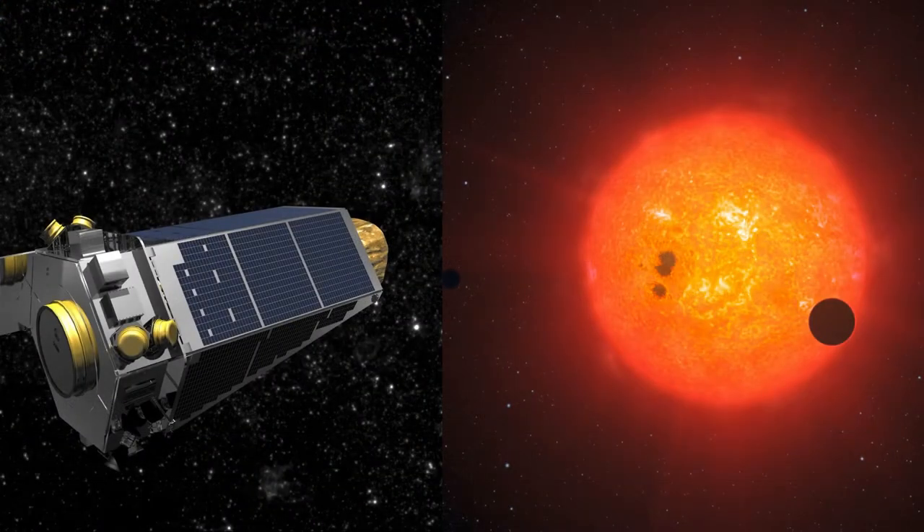Between 2009 and 2018, NASA's Kepler Space Telescope observed hundreds of thousands of stars looking for events when planets pass in front of their host stars. During these planetary transit events, small parts of the stellar disks are occulted by the planets, making the stars appear a tiny bit dimmer for up to a few hours. With this technique, Kepler has discovered over 4,000 extrasolar planets — planets that orbit stars other than the sun.